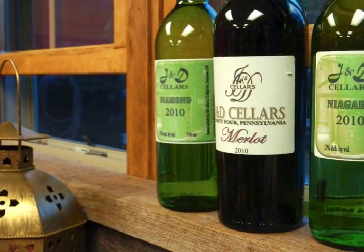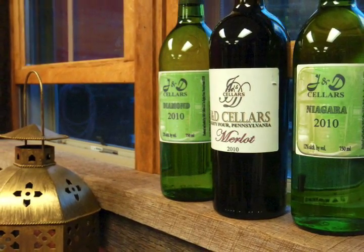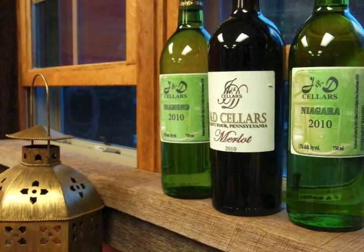We were actually approached by some of the other wineries in the area. They encouraged us to open a winery, saying the more wineries you have in an area, the more it attracts people. If there were only two wineries in Washington it really wouldn't draw visitors, but with five wineries someone can come, spend the night at a bed and breakfast, hit five wineries, and move on the next day. A lot of wineries in one area is actually good for business.